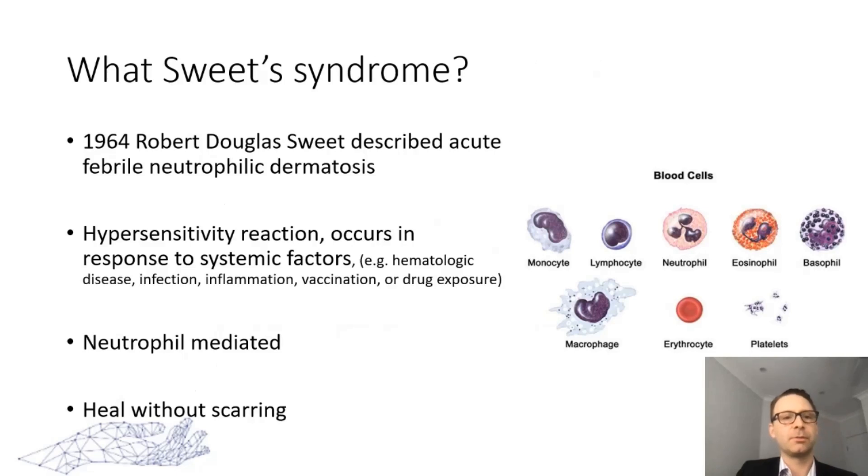Sweet syndrome was described in 1964 by Robert Douglas Sweet as acute febrile neutrophilic dermatosis. It's a hypersensitivity reaction that occurs in response to systemic factors. It's neutrophil mediated, and critically, these lesions have the capacity to heal without any scarring. This is because the injury and infiltrate are superficial to the epidermal-dermal junction, where stem cells can repopulate the skin and allow healing without scarring.